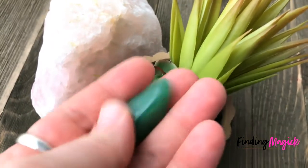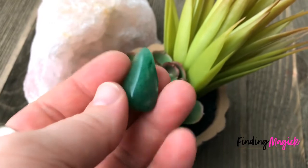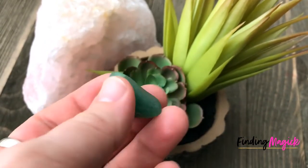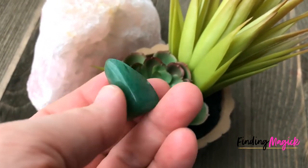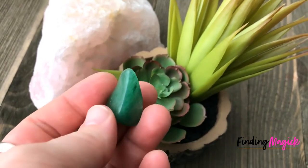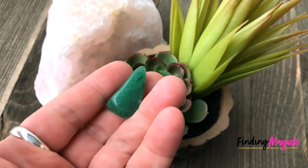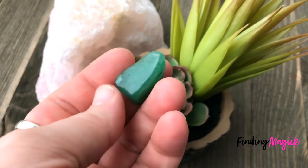It'll help growth follow you wherever you want to go. So this is a powerful stone and one that I think should be in everyone's collection. I hope you're using it this spring — once again, this is Jen from Finding Magic, see you soon.